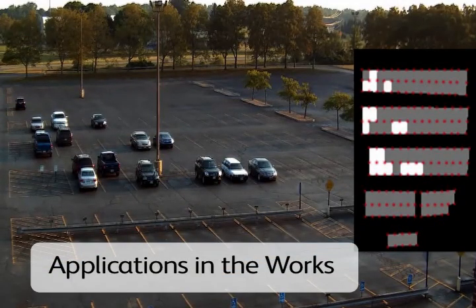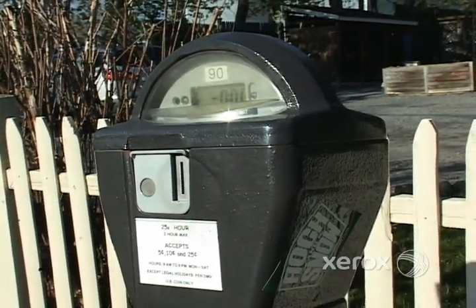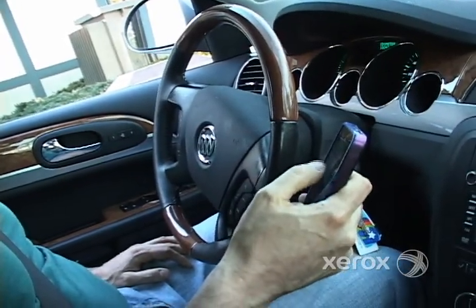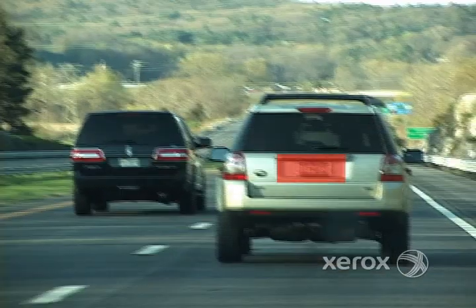Computer vision can provide intelligent parking management, eliminating the need for old-fashioned parking meters. We're also developing a mobile app that would direct drivers to the least congested parking areas.